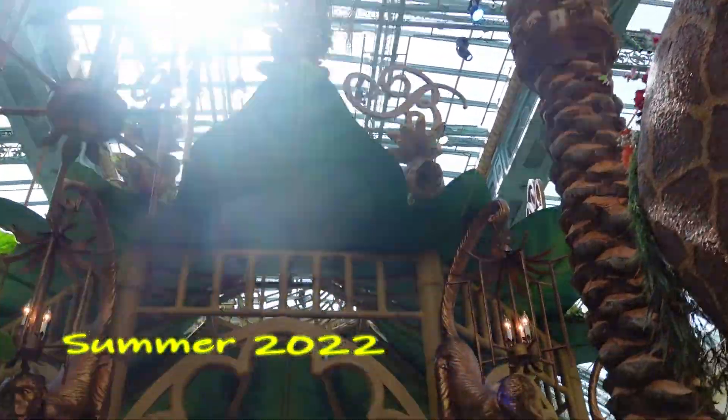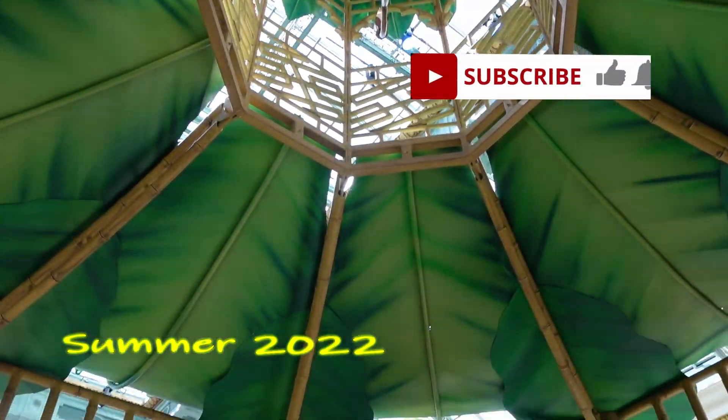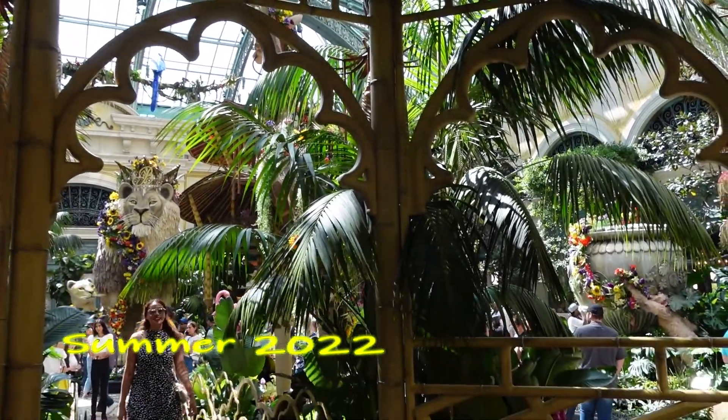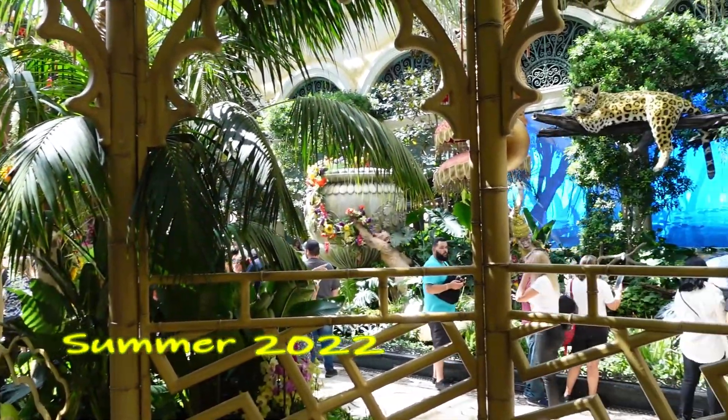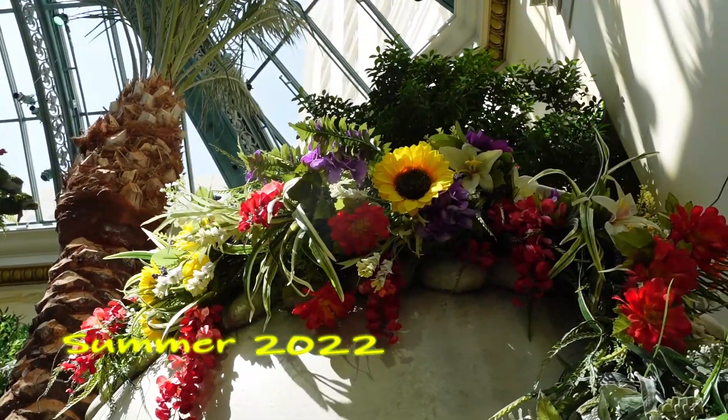Also, if you want to check out our visit to the Bellagio Buffet and you're interested to see that, the link in the description box below will also have that information and that episode. And don't forget to support the channel by hitting that like and subscribe — thanks for watching.